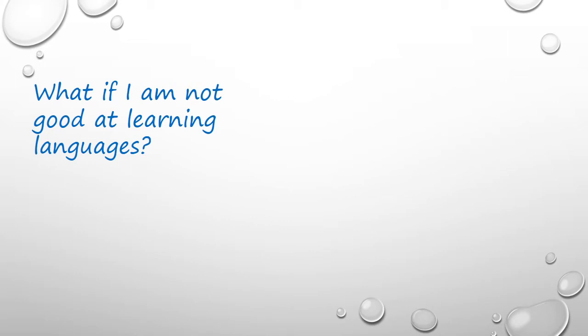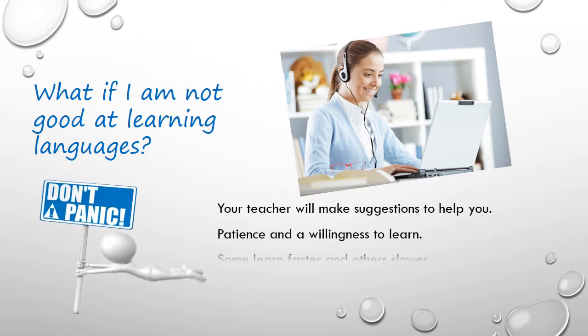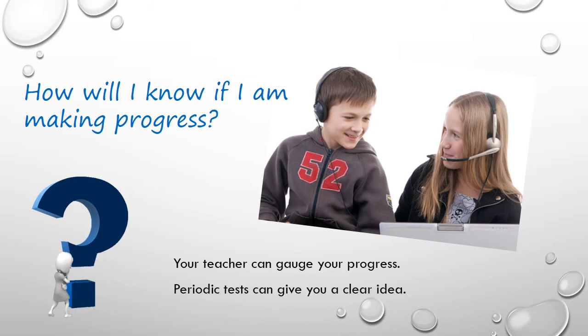Your teacher will make suggestions to help you optimize your learning experience. Patience and a willingness to learn are the key qualities to have. Some learn faster, while others learn a bit slower. There are extra materials that you can make use of to make your classes more productive. Your teacher will be able to gauge your progress, and help you understand how much you have learned. Often students learn more in one particular area than in another, and the teacher works to reinforce any parts that are lagging behind. We also offer periodic tests, so you can monitor your progress.